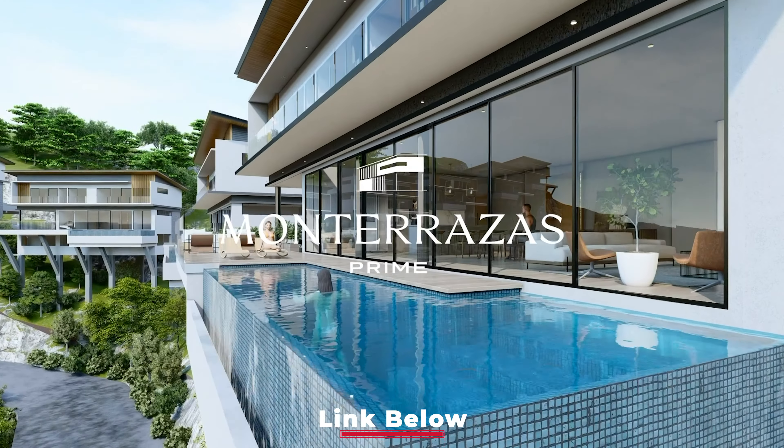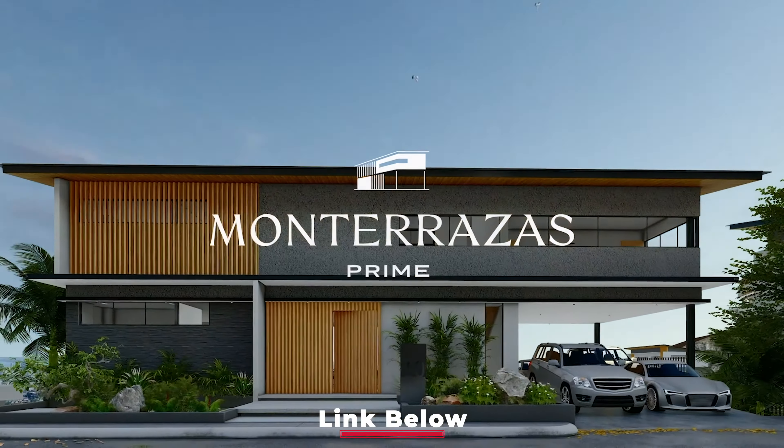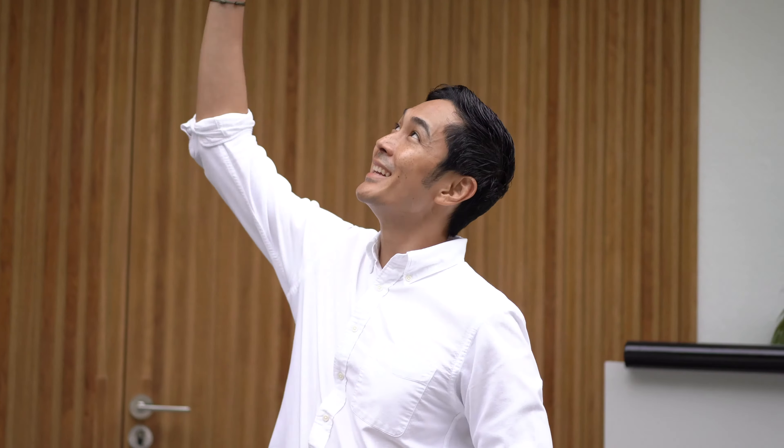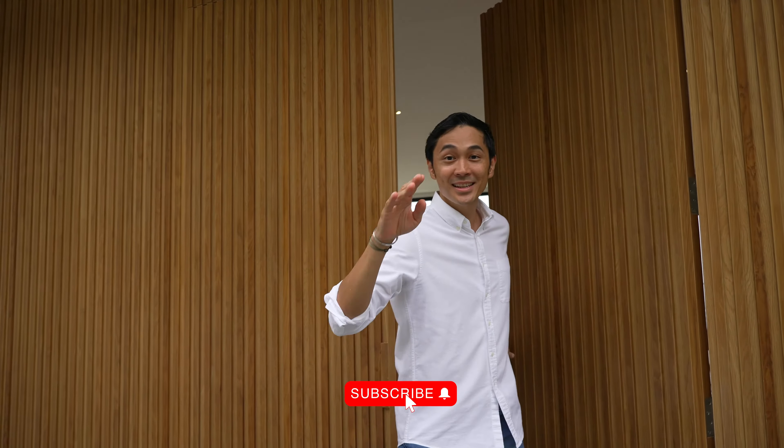So that's it, guys. I'll put a link down below to this entire development and what we're up to. If you want to look at the plans or renders of this house, I'll put a link to Monterazas Prime down below. This has been a passion project from the very start, and it feels very fulfilling to see it realized talaga. I hope you like this tour and I'll see you later.